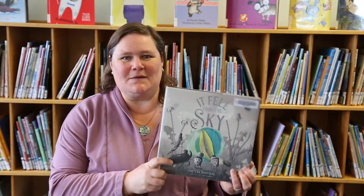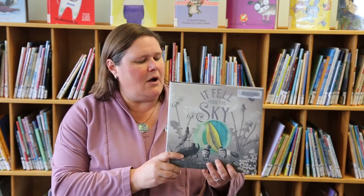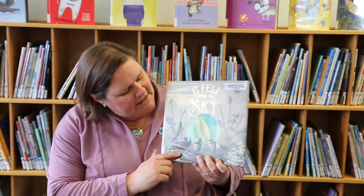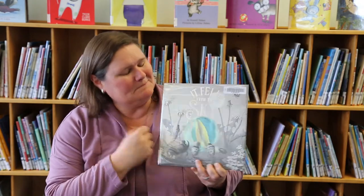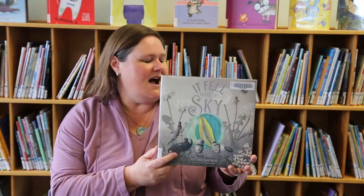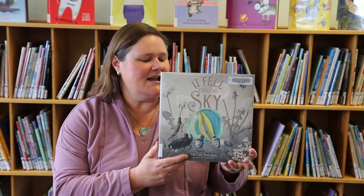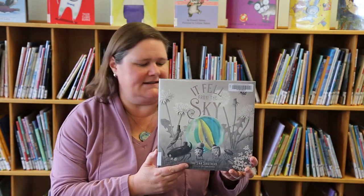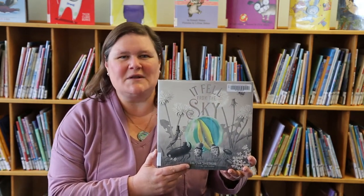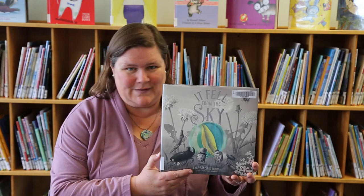The next book is called It Fell from the Sky, and it's by the Fan Brothers. This is a whimsical picture book about community, art, and the importance of giving back. A mysterious object falls from the sky and it's investigated by a cast of garden insects — you can see them here. The idea is that this item really confuses the garden critters and they each have fun taking guesses at what it is, placing children in the great position of knowing more about the object than the characters in the book.